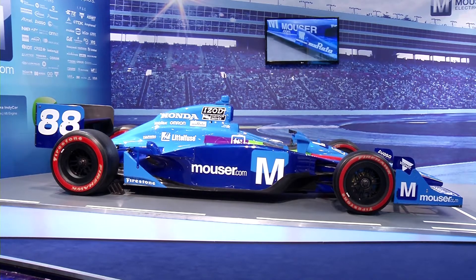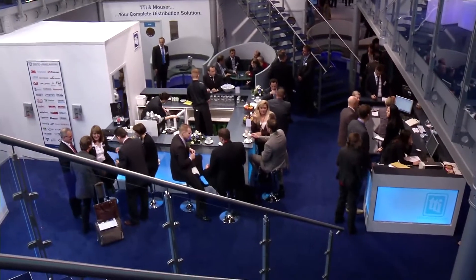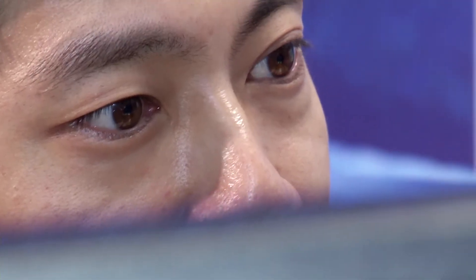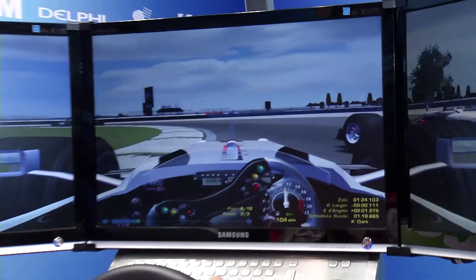A focal point at Electronica in Munich is the topic of automotive. The proportion of electronics in modern vehicles is increasing. The nippy little car sponsored by the shipping giant Mauser Electronics is full of electronics. The testing of these components under high performance conditions will later benefit the normal man in the street.